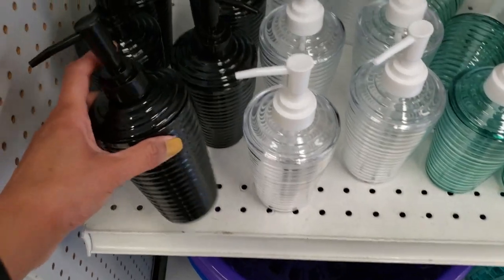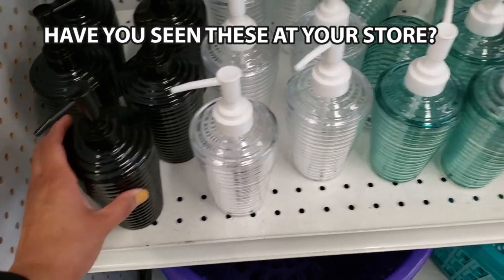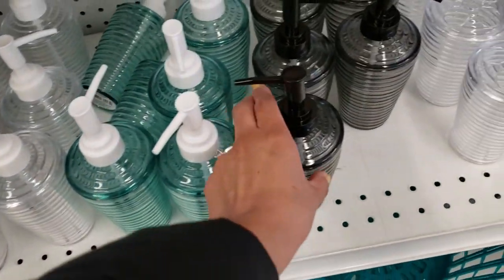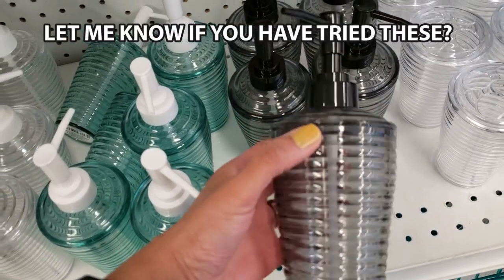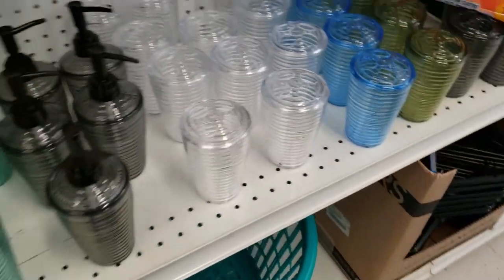Here's some new stuff I found — this is all plastic. For the soap dispensers, they have the black color and the clear one. You also have these — I think these are really nice, I like this color. For keeping your toothbrushes, they have the same exact colors.